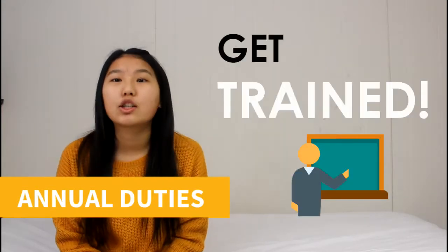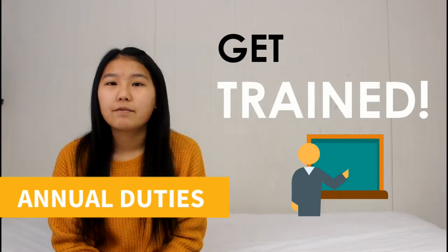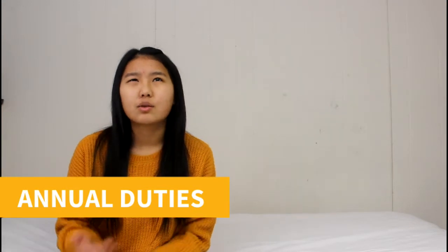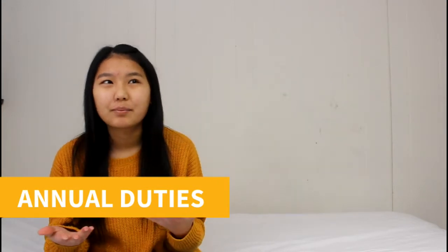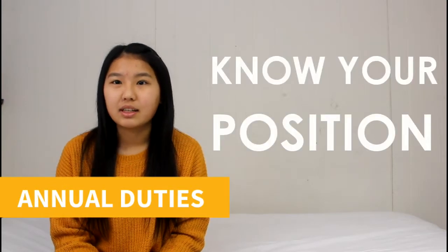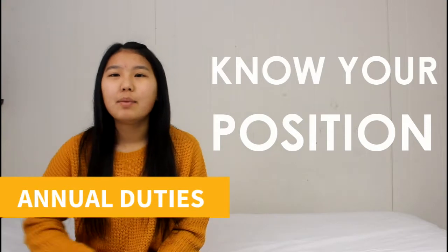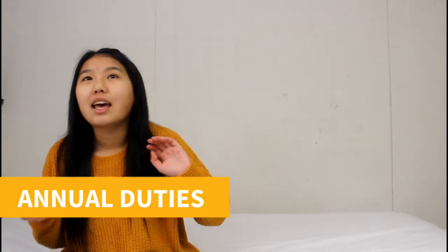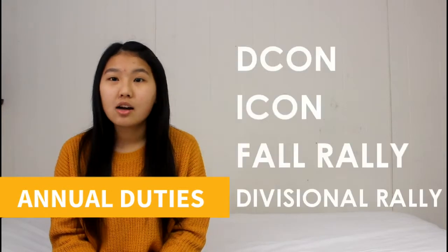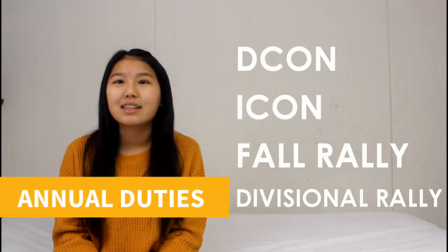Another annual duty is to get trained. Training is very good to have as vice president because you're like the president but not the direct president — you're the vice president. It's really good to have your training done to know your position: helping others, making sure things are being done, and all that. Training can be done at DCON, ICON, fall rally, and divisional rallies.